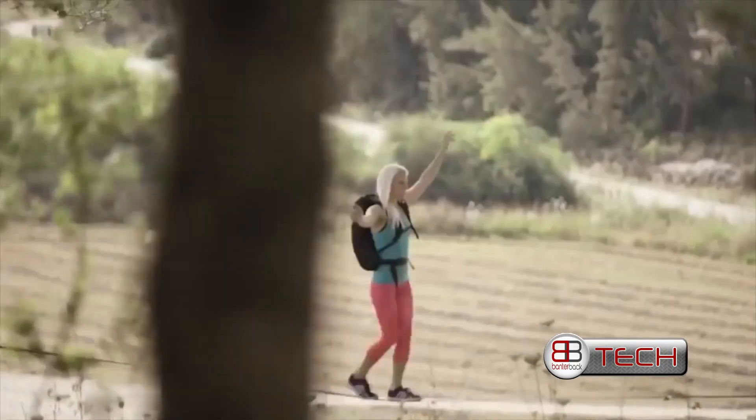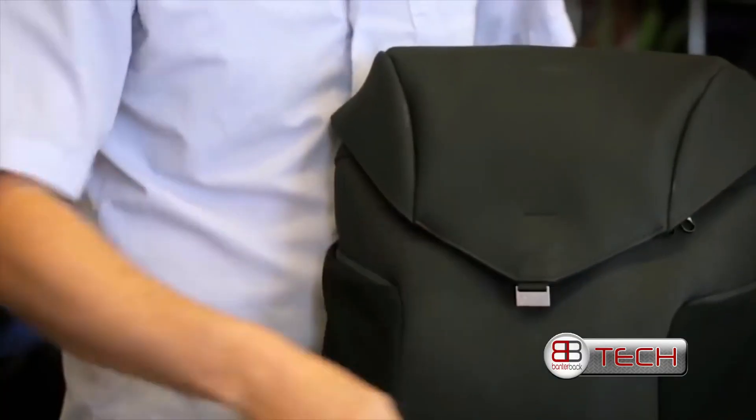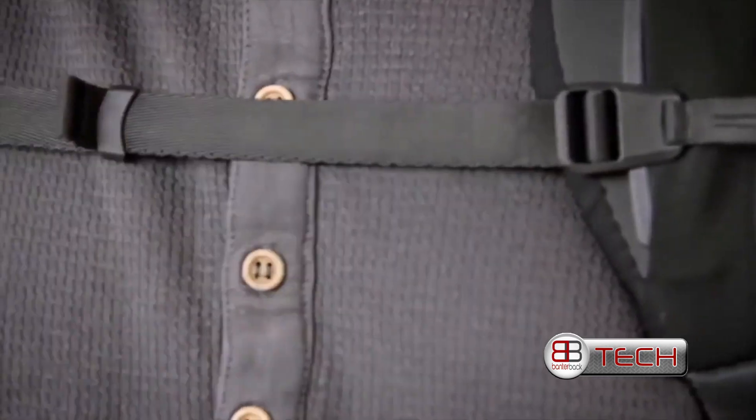Two years ago we set out to change the way backpacks are used. We redesigned everything — every seam and buckle — and we released Joey. And you loved it. All your support inspired us to challenge ourselves even further.